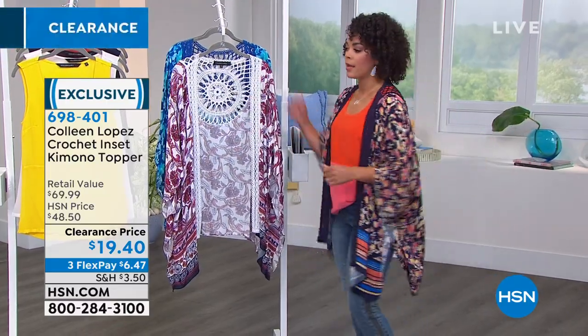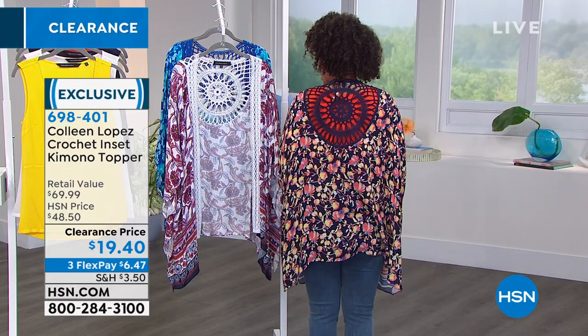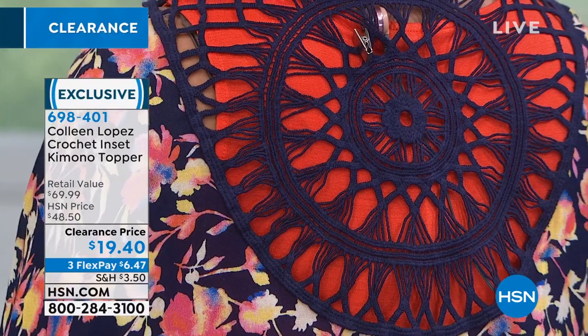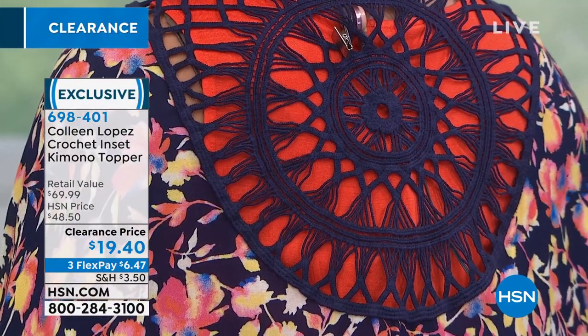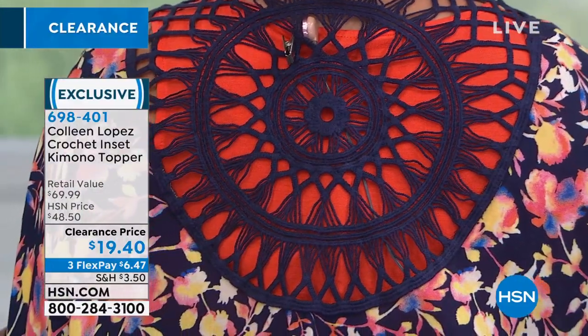And then the crochet — I'll turn my back so you can see the mixed media top behind this. I love the beautiful crochet detail on this. It almost looks like a dream catcher. Really impeccable design that was done on this one.